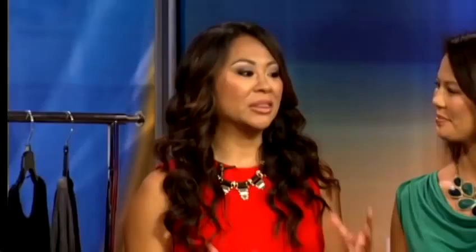Let's go shopping this morning. Fall's coming in. I know it's Hawaii, but there's no reason why we can't get ready for fall, even though the trends are more for wintertime. We're going to take a little bit of the trends and incorporate it into our regular Hawaii style.